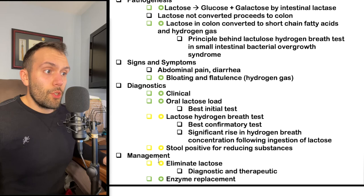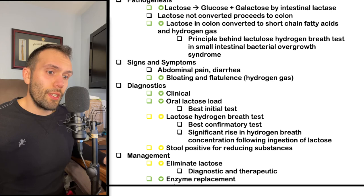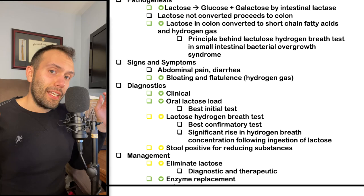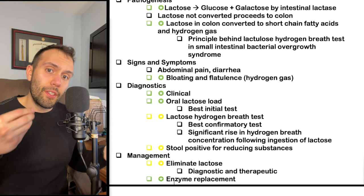For management, eliminate lactose — this is diagnostic and therapeutic, and patients will typically show improvement. There are also commercially available lactase enzyme preparations that can be taken orally with lactose-containing products. If somebody knows they're lactose intolerant but wants to eat ice cream, they can take over-the-counter lactase preparations to transiently provide the enzyme, preventing the lactose from reaching the colon and causing hydrogen gas buildup.